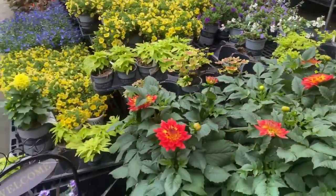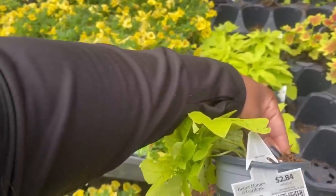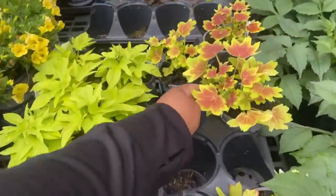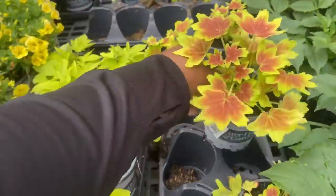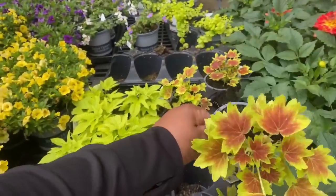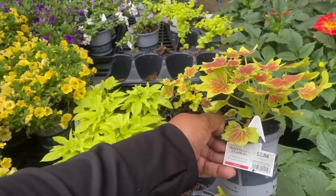This one is two dollars and 84 cents — it is called the Sidekick line. Oh, look at this one! For $2.89 as well, the Vancouver Centennial for $2.84 — it is a Brocade Geranium.